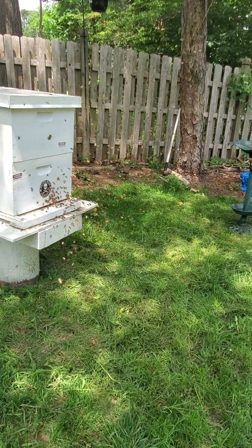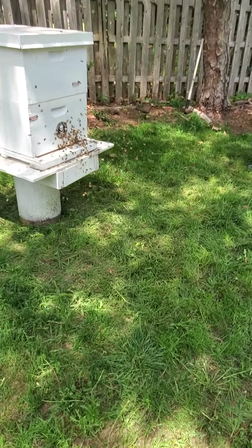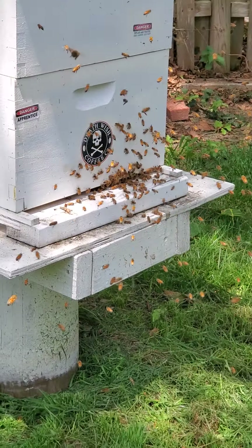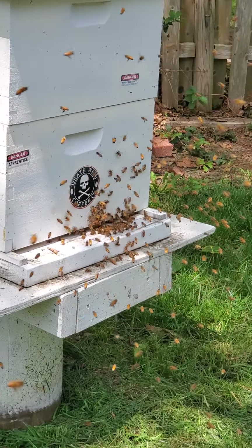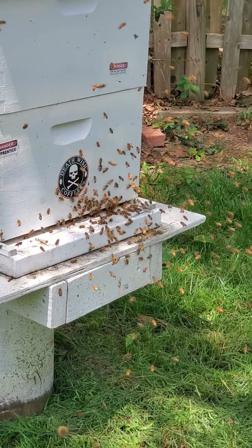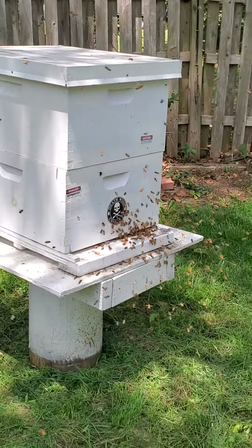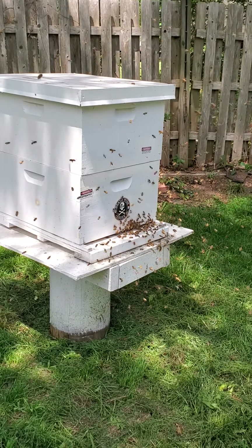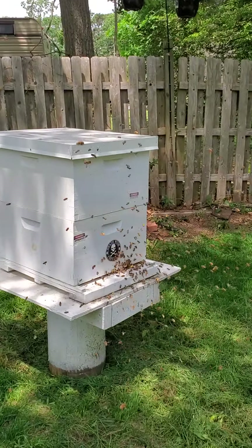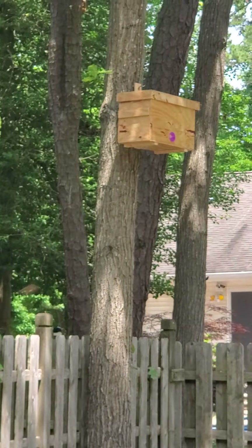There's a lot more bees here than I thought. Is this normal? I mean, I am a greenhorn. Are they getting ready to swarm out or something? Because I got that swarm box over there and I haven't seen one scout out of it yet.